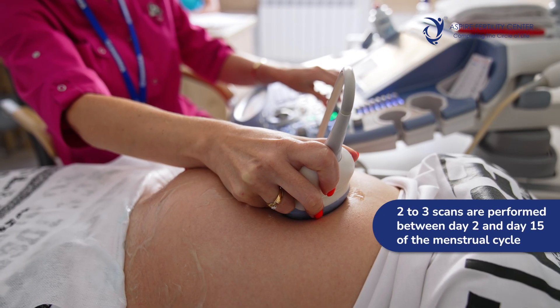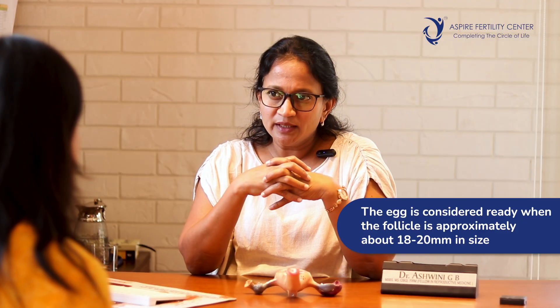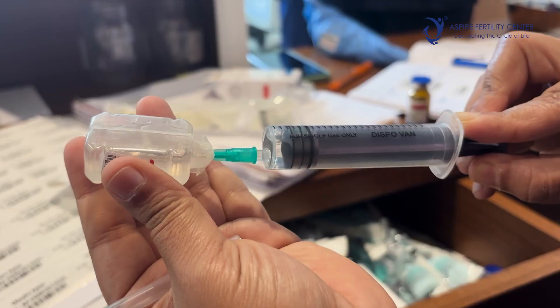Once medications are given for egg development, we check egg development through two or three scans between day 2 and day 15 of the cycle. When the follicle — the structure that contains the egg — is approximately 18 to 20 mm in size and the endometrium has developed to 8 to 10 mm thickness with a trilaminar appearance, we plan for the final trigger injection.